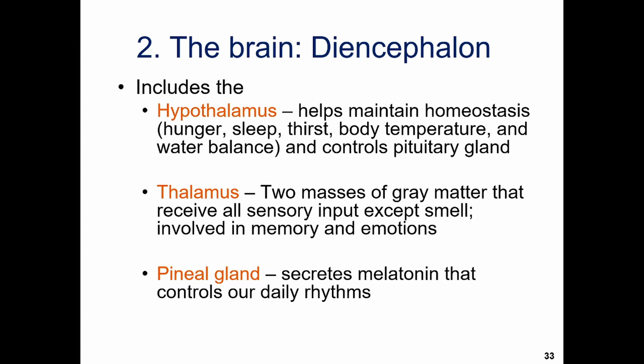We'll get deeper into the hypothalamus later. And then the pineal gland helps maintain your wake and sleep cycles — when it's dark, the pineal gland secretes melatonin to make you tired, and without melatonin being secreted, you feel alert and awake. We'll talk more about the pineal gland in the endocrine system.